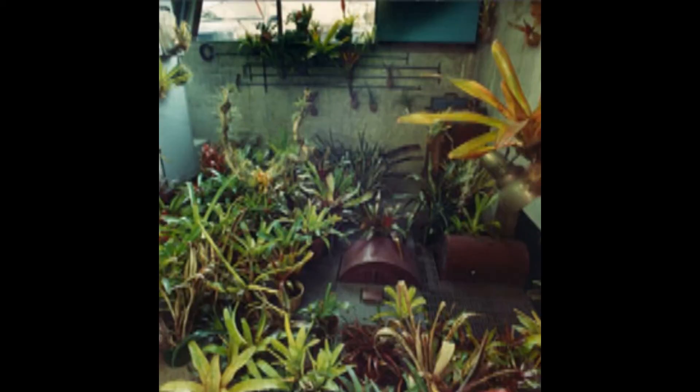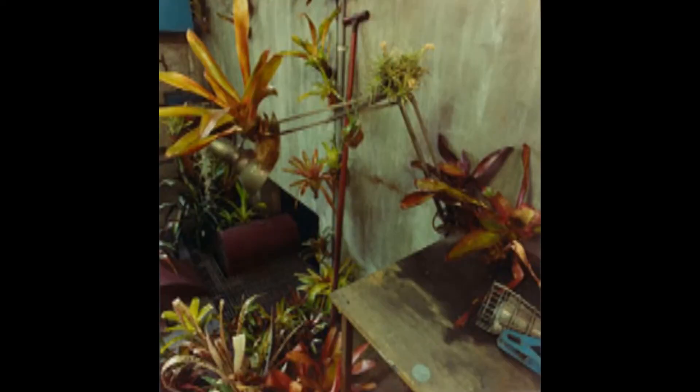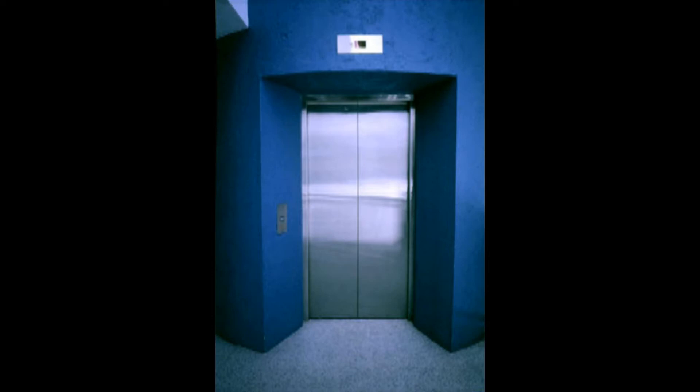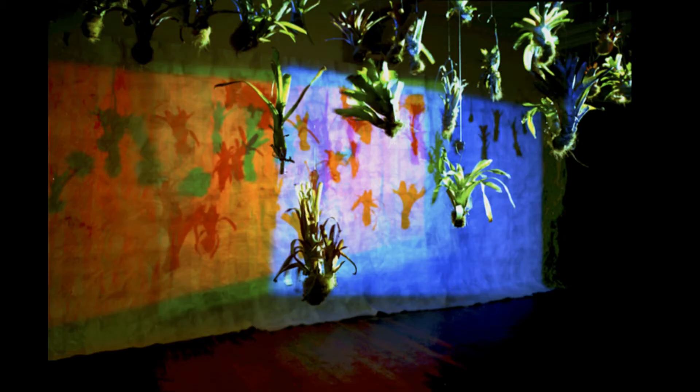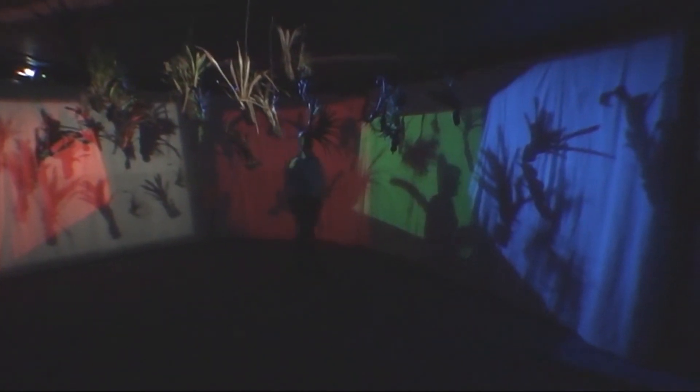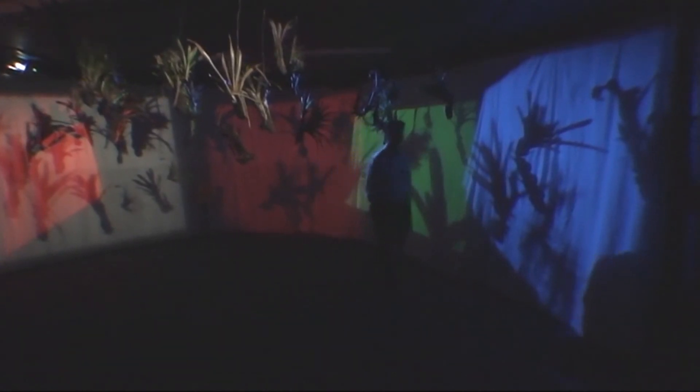He started making installations, placing plants in coal-burning boiler houses and in elevators, where people going up and down would experience a very sterile environment suddenly covered in plants. He suspended them and projected light through them, and did a piece where seven infrared-activated projectors were triggered on and off as the audience moved through the space.